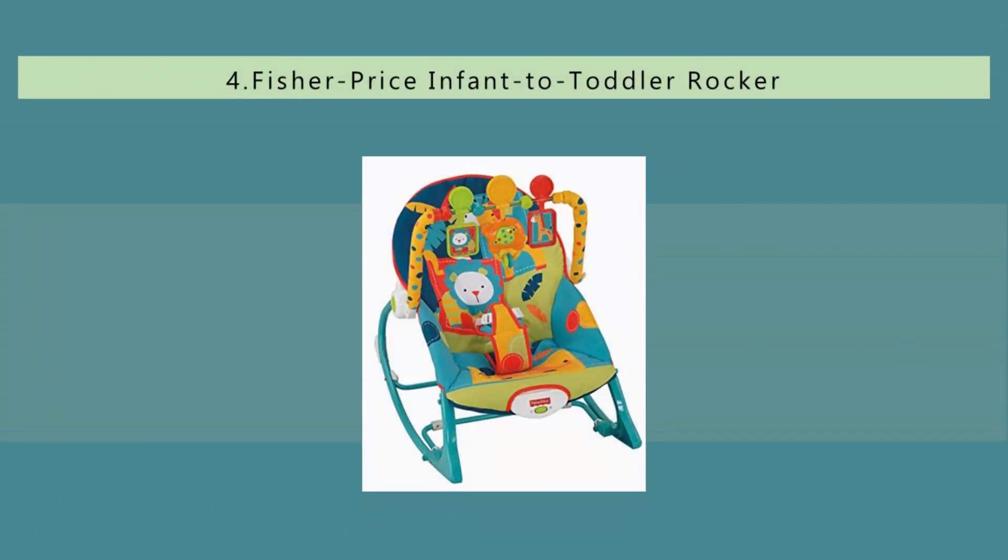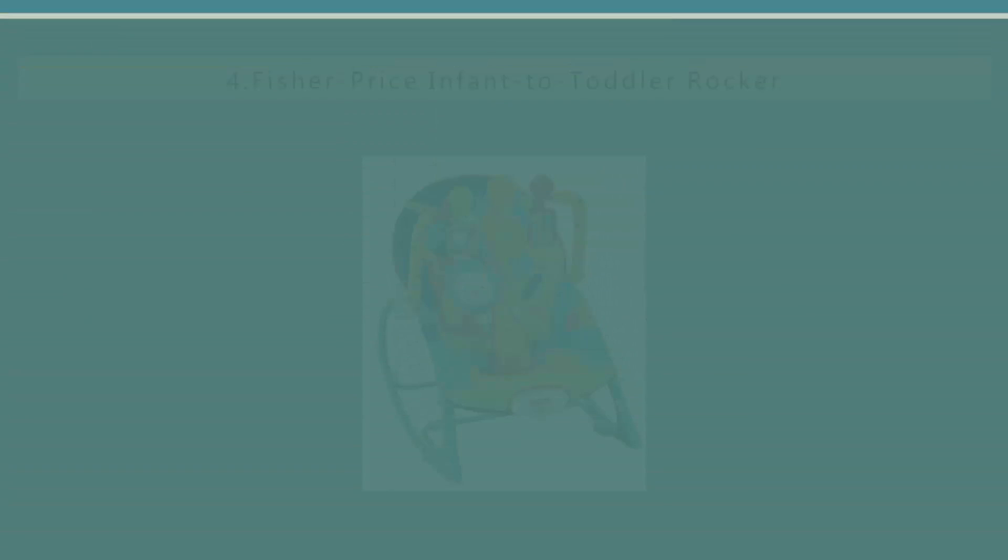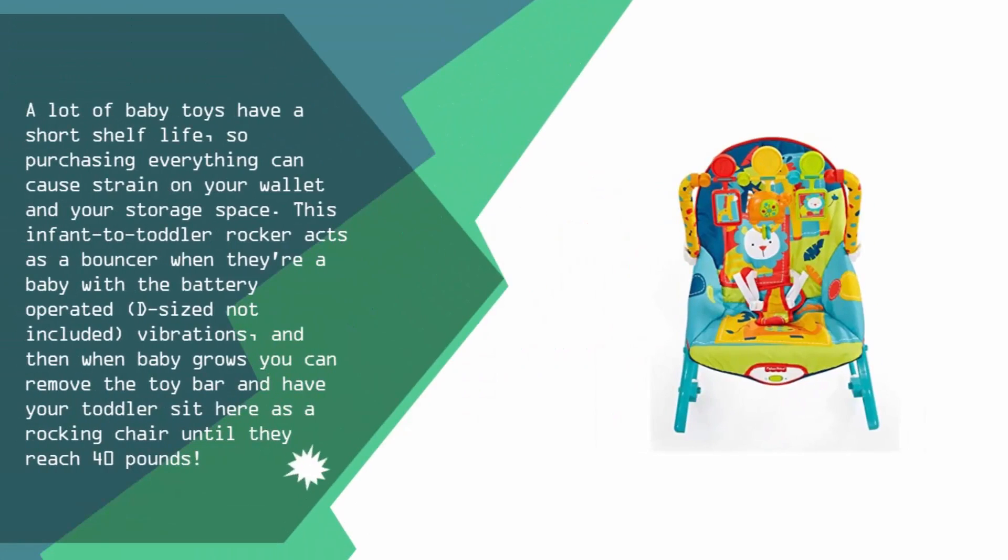At number four: a lot of baby toys have a short shelf life, so purchasing everything can cause strain on your wallet and your storage space. This infant-to-toddler rocker acts as a bouncer when they're a baby, with battery-operated vibrations (D-sized batteries not included), and then when baby grows you can remove the toy bar and have your toddler sit in it as a rocking chair.